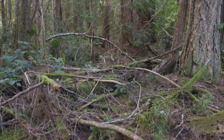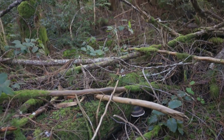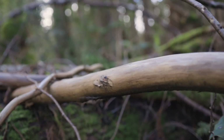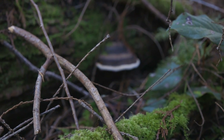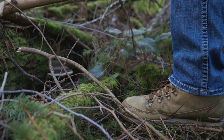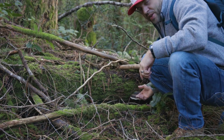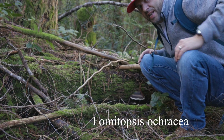As I look over here into this tangle of branches and stuff, I can see a conch mushroom growing right down here. What we've got right here is known as Fomitopsis ochraea — let's have a closer look at it.